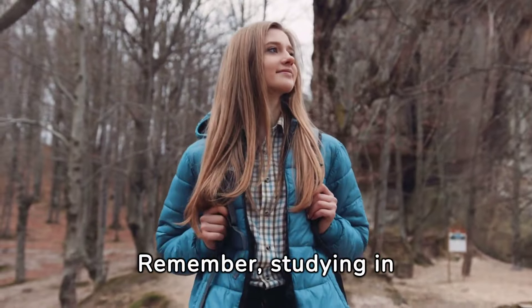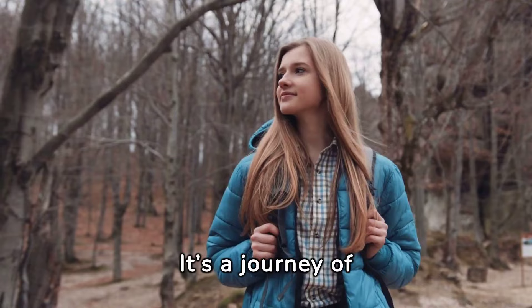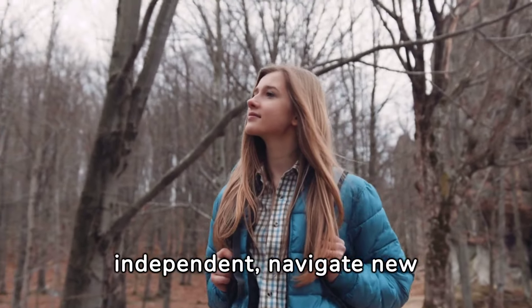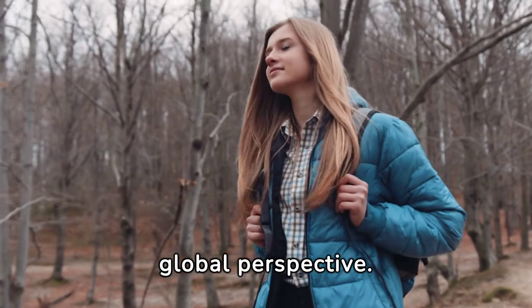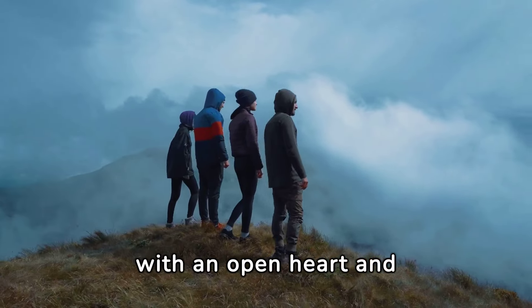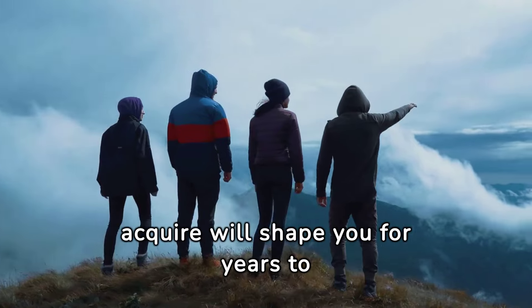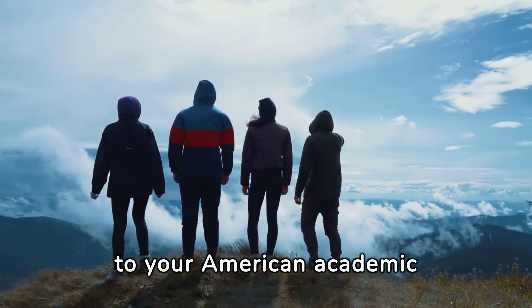Remember, studying in the USA is not just about academic achievement — it's a journey of personal transformation. You'll learn to be independent, navigate new cultures, and develop a global perspective. Embrace this opportunity with an open heart and mind. The experiences you'll gain, the people you'll meet, and the knowledge you'll acquire will shape you for years to come. Welcome to your American academic adventure.